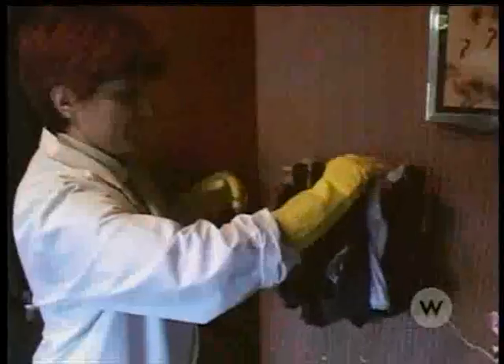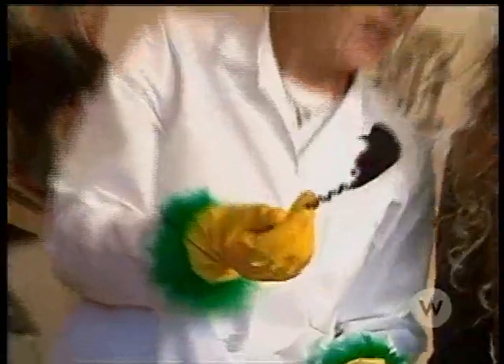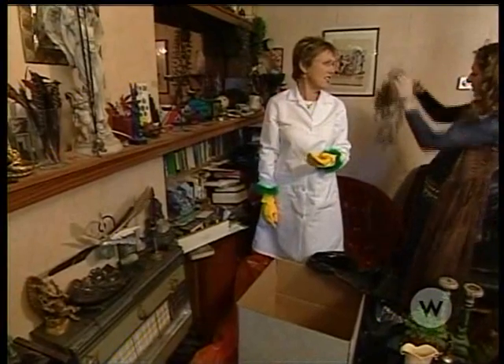To battle the grime, the house needs to be cleared of all that debris. But can Val be persuaded to part with her precious pieces? 'Yeah, that's pretty.' 'Come on. It might be fake, but it's not pretty.'